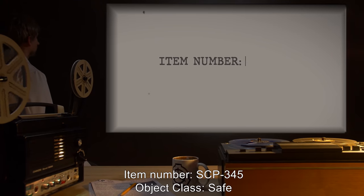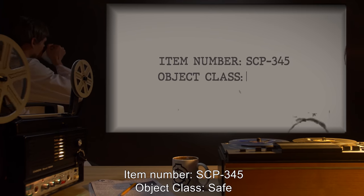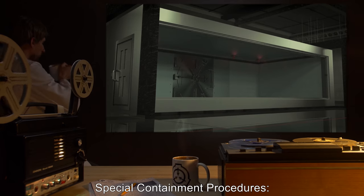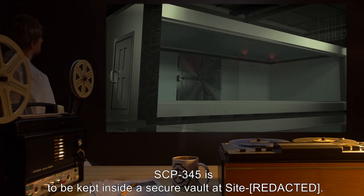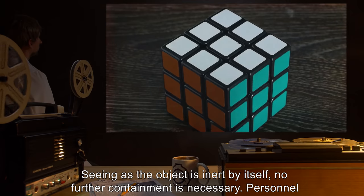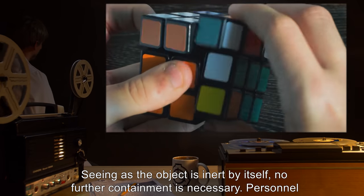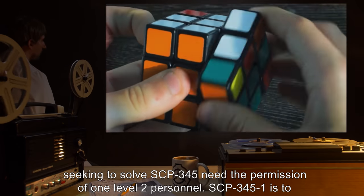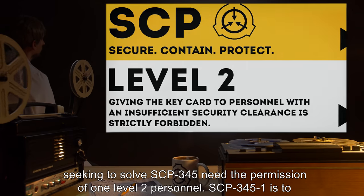Item number: SCP-345. Object class: Safe. Special containment procedures: SCP-345 is to be kept inside a secure vault at site. Seeing as the object is inert by itself, no further containment is necessary. Personnel seeking to solve SCP-345 need the permission of one level two personnel.